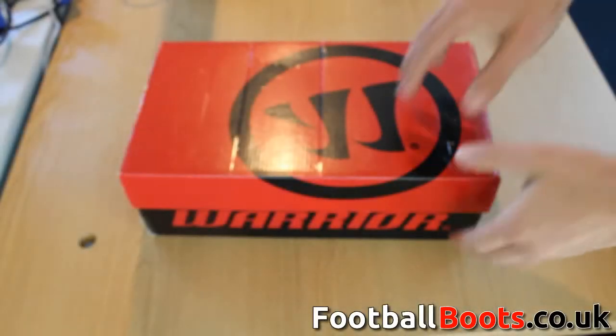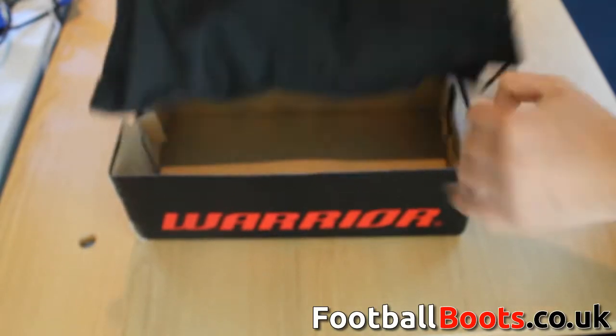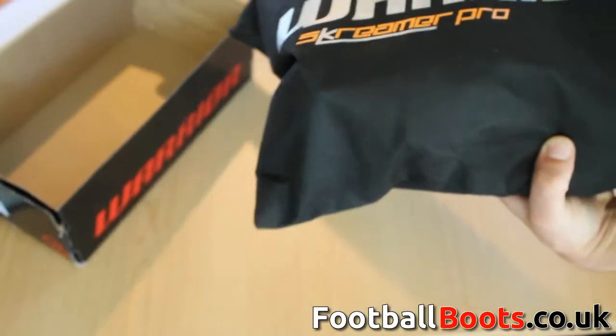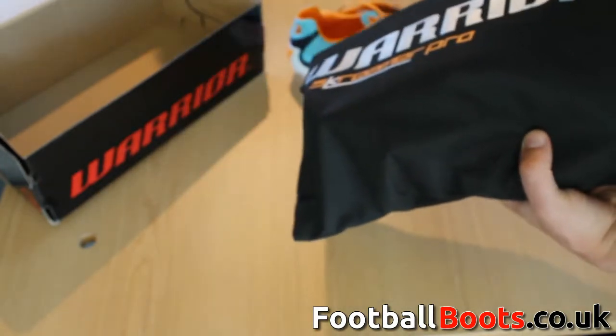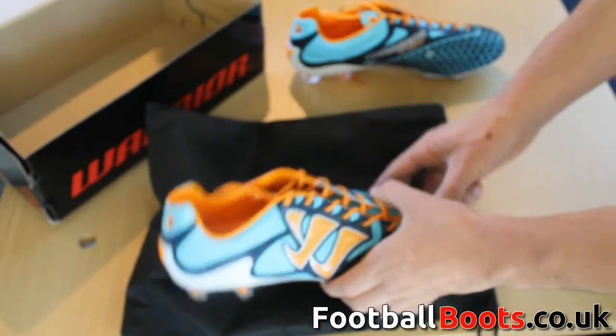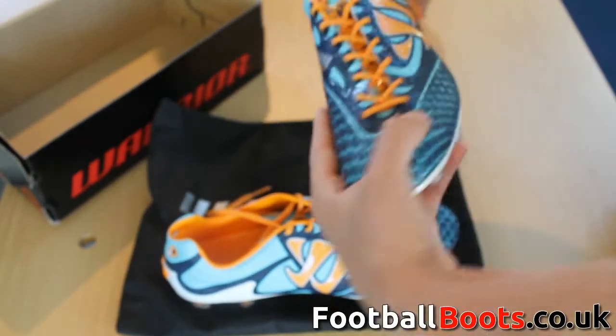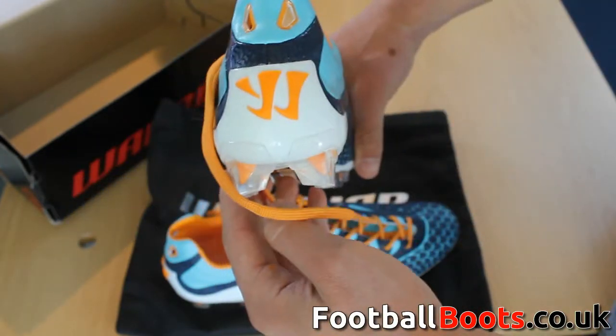Welcome to another football boots Dakota UK unboxing. Today we have the Warrior Sports Screamer S-Lite, which is worn by Everton's Marouane Fellaini and Newcastle United's Jonas Gutierrez. The first noticeable feature is the Wacky Blue Radiance Bright Marigold Insignia Blue colourway — it certainly does not look like any other boot on the market today.